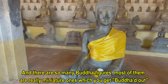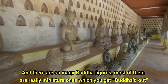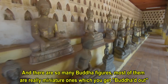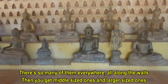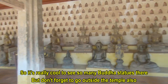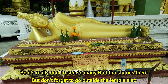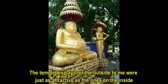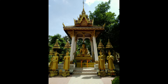I believe Wat Si Saket is the oldest temple in Vientiane, possibly in Laos. As it says, there are so many Buddha figures — most of them are really miniature ones, which you get Buddha'd out because there are so many of them all along the walls. Then you get medium-sized ones and then larger-sized ones. It's really cool to see so many Buddha statues. But don't forget to go outside the temple also — the displays on the outside were just as attractive as the thousands of figures inside.